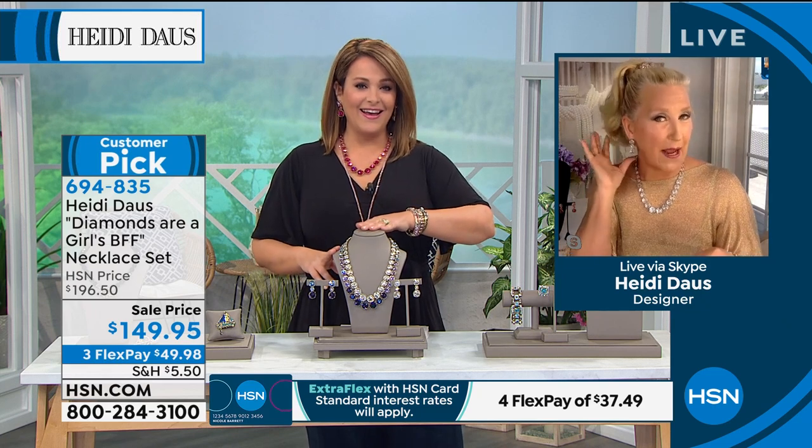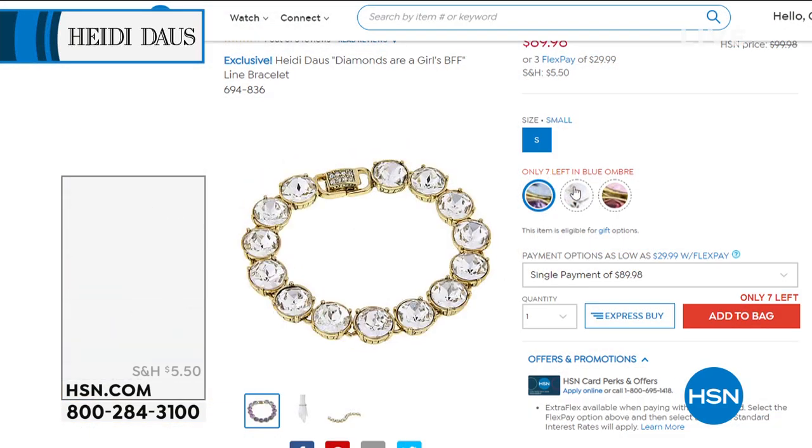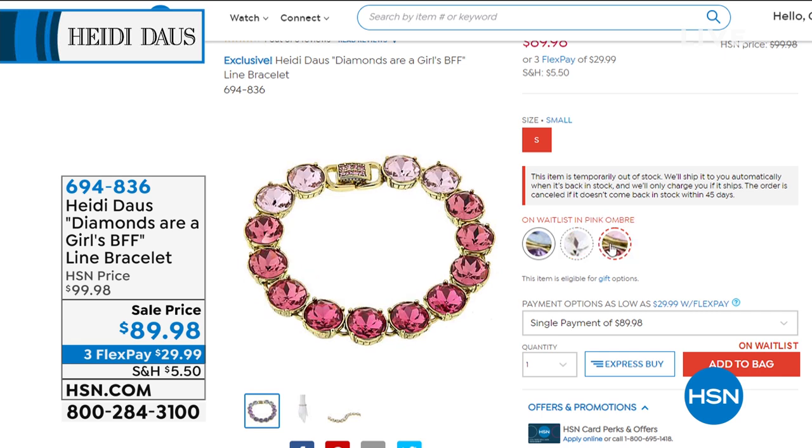No kidding — the earring is not just a little bitty something. This is a substantial, powerful look — just the earring alone is wow. And by the way, if you want the bracelet, I only have blue remaining — seven left in the blue only. All the other colors are sold out, though they do have a wait list. The blue is available if you want to complete the set.